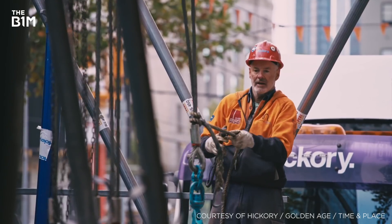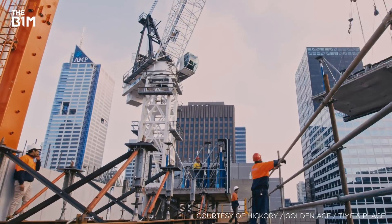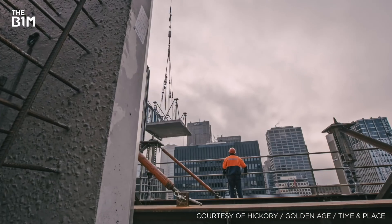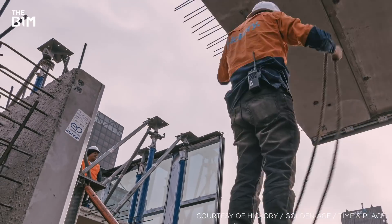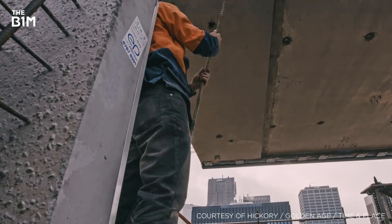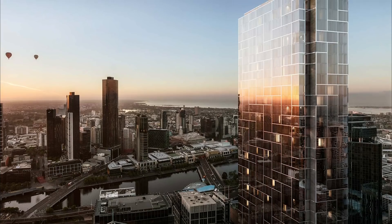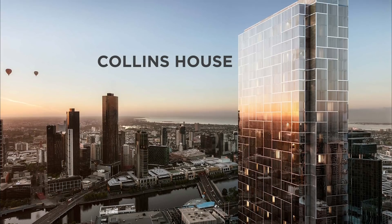While the projects using this method have so far been modest in comparison to the super-slender super-tall giants of New York City, Hickory are about to take their prefabricated building method to new heights, in the form of Australia's most slender skyscraper, the 60-storey Collins House in Melbourne.